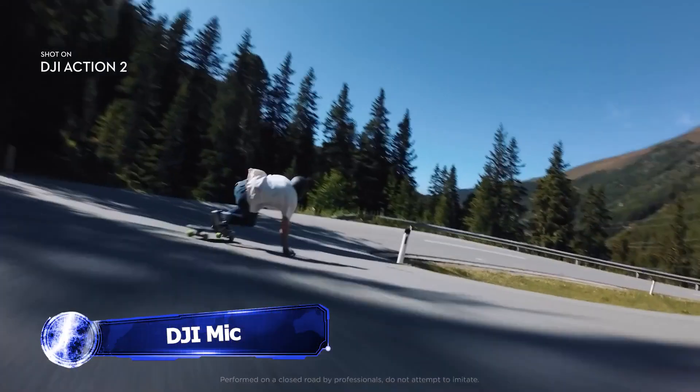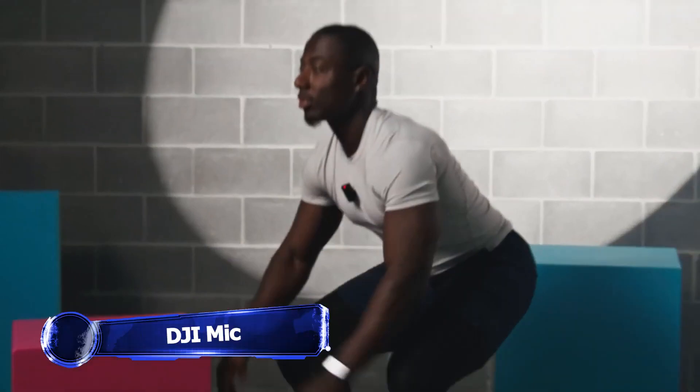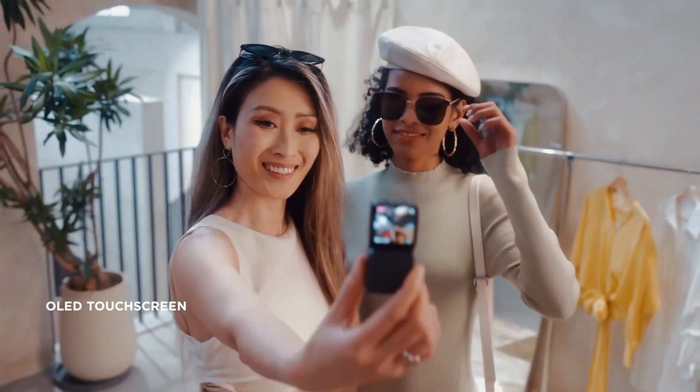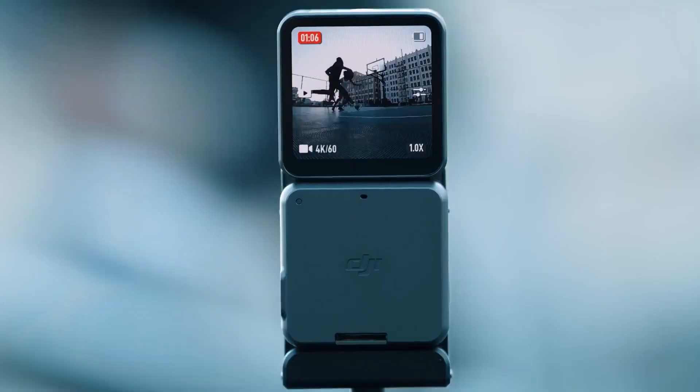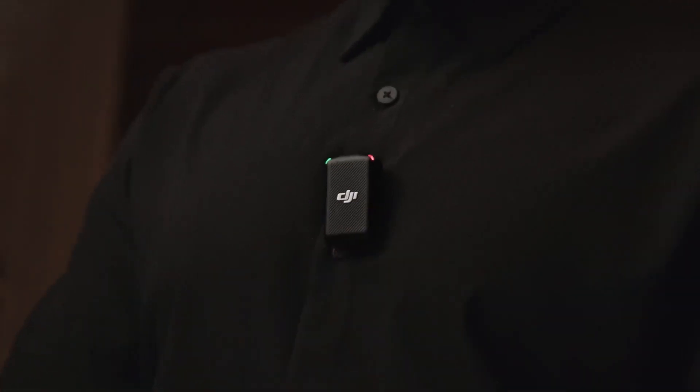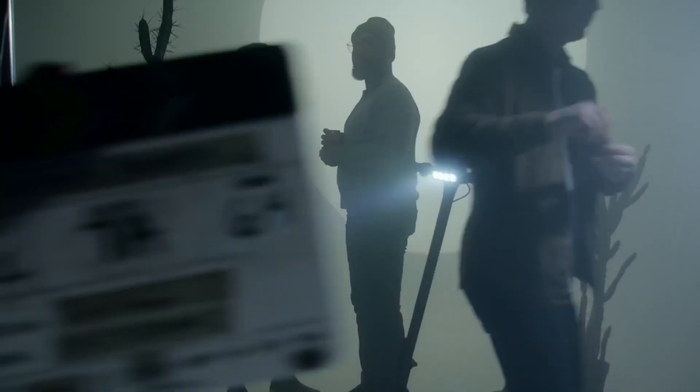The DJI Mic is a compact and lightweight powerhouse that doesn't compromise on sound quality. It allows you to capture exceptional audio up to 250 meters away, whether it's vocals, ambient sounds, or musical instruments. You can experience professional-level recording with clarity and precision.